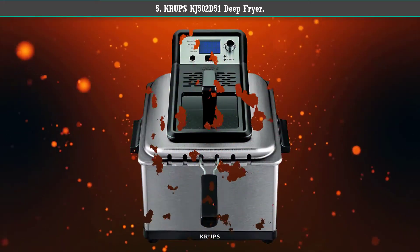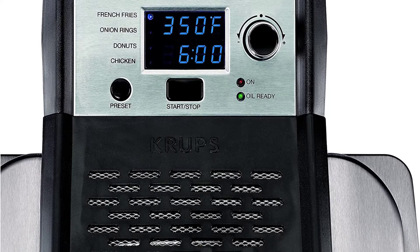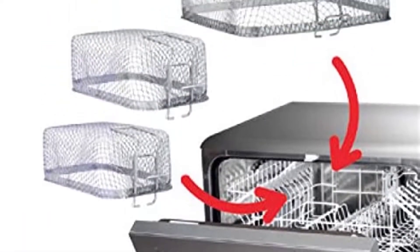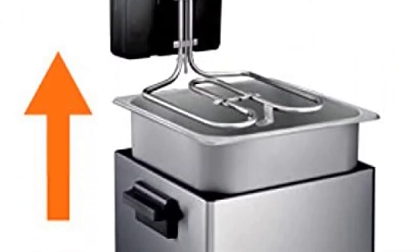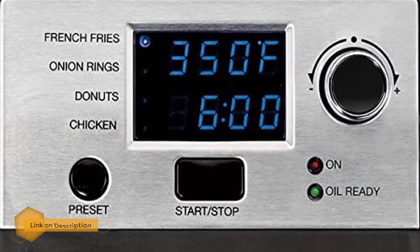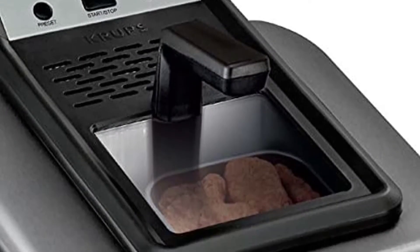Number 5: Krups KJ502D51 Deep Fryer. This 4.5 liter deep fryer can fry up to 2.6 pounds of food. The best part is it comes with three different baskets you can interchange based on your needs. Use the large basket to fry up a large batch of fries at once, or either of the two smaller ones for a smaller quantity. You can even cook two different foods at once.